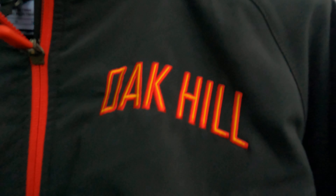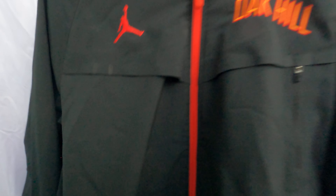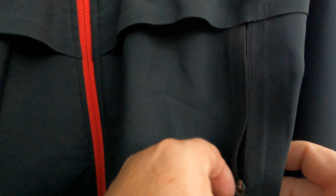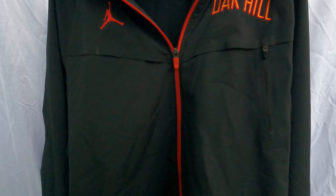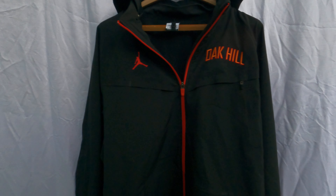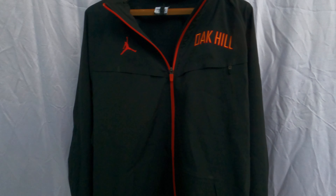You've got 'Oak Hill' embroidered on this side. Thrift store pickup. I fully think this is team-issued equipment right here. This is not something that Nike made for retail, although they did make some Oak Hill stuff — I remember they made a Carmelo Anthony jersey that was sold at stores and the mall. But this right here, I know for a fact, is team issue.